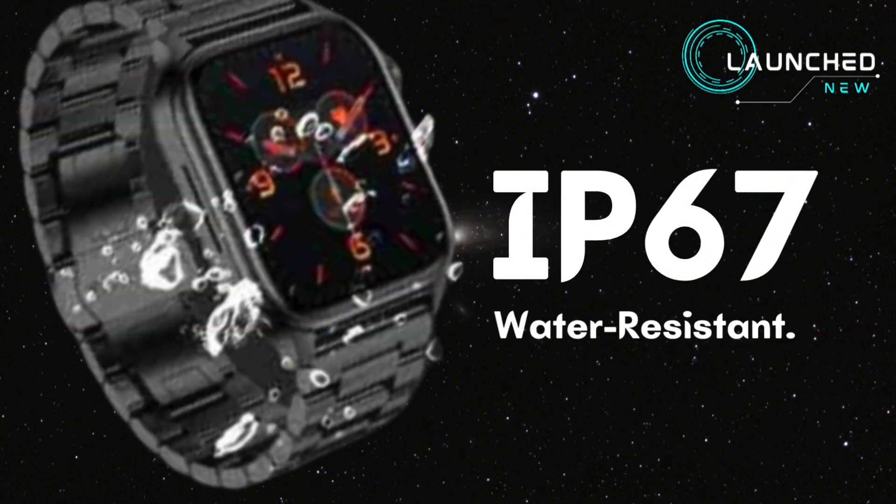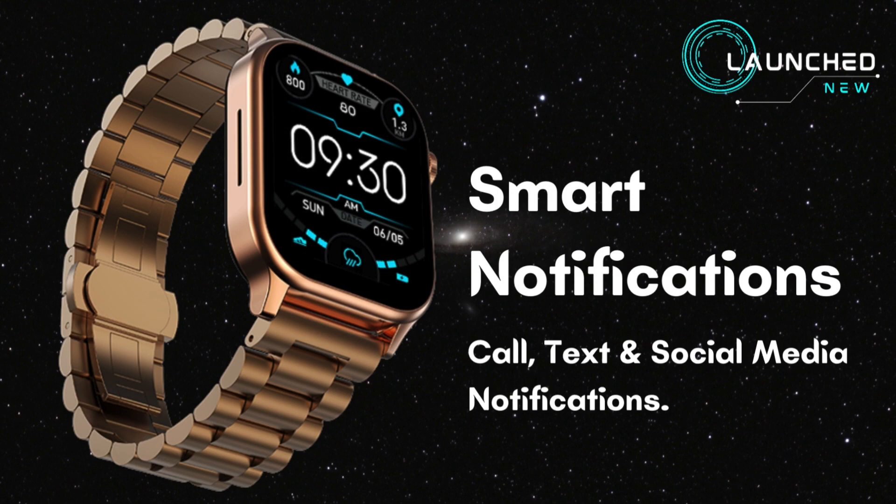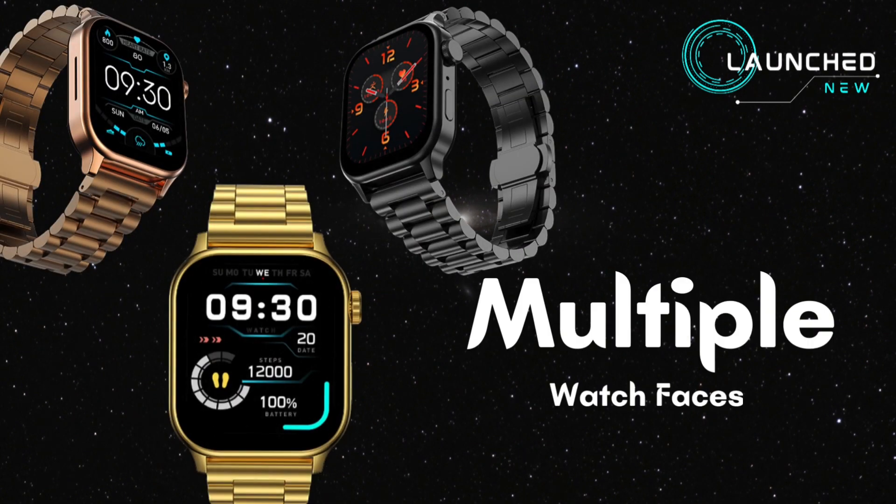IP67 water resistant. Smart notifications for call, text, and social media. Multiple watch faces available.